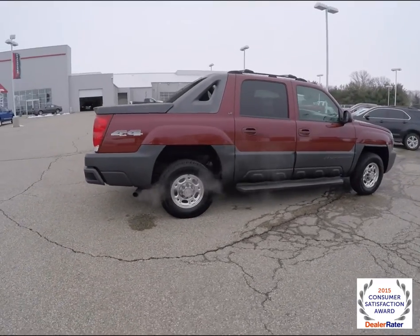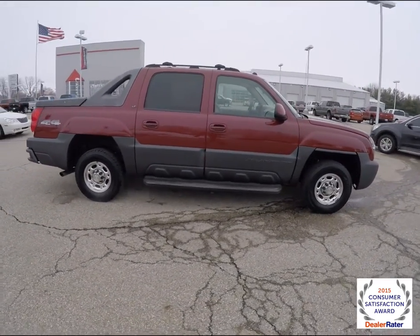All right, this does conclude our quick walk-around look at this 2005 Chevrolet Avalanche 2500.